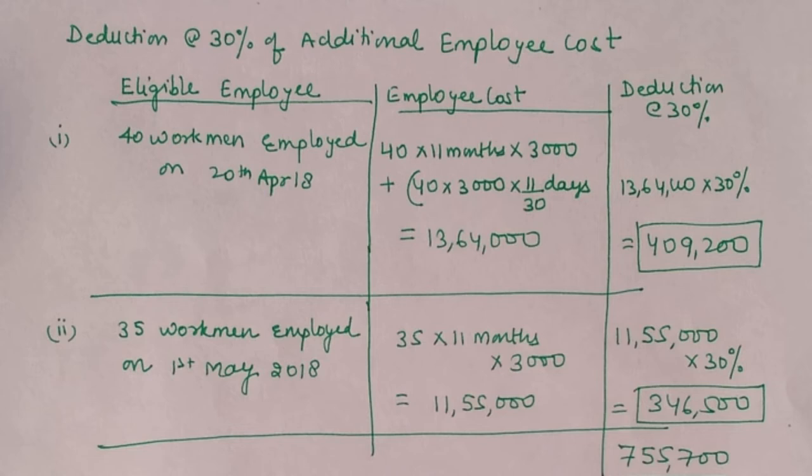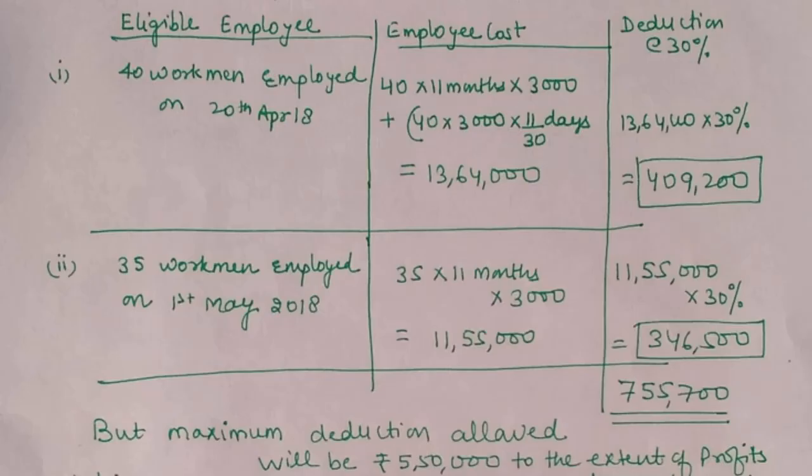Point C: 40 workmen employed on 20th April 2018. Since nothing about casual or contract is mentioned, our assumption is they are regular employees. These employees are eligible for 80-JJAA. We check the remuneration: 40 workers employed from 20th April at ₹3,000 per month — they worked 11 full months plus 11 days in April. So: 40 × 11 months × ₹3,000 plus 40 × 11 days' wages = ₹13,64,000. 30% deduction on this comes to ₹4,09,200.